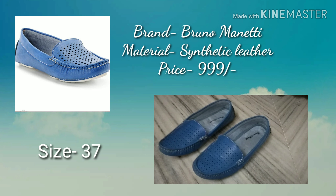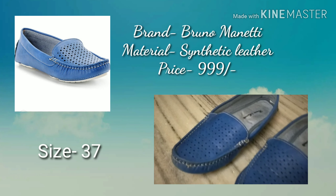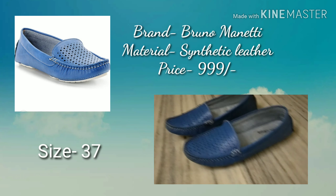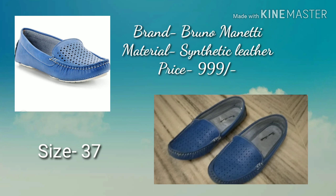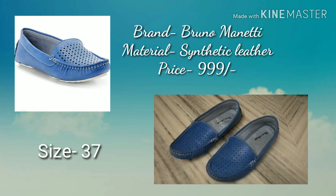The last footwear I purchased from Myntra is a blue loafer-style footwear, also in my size 37. The material is synthetic leather and the quality is very comfortable. I purchased this one under Rs. 1000. It is not available in the same color, but it is available in other options — the link is in the description box so you can check it out.